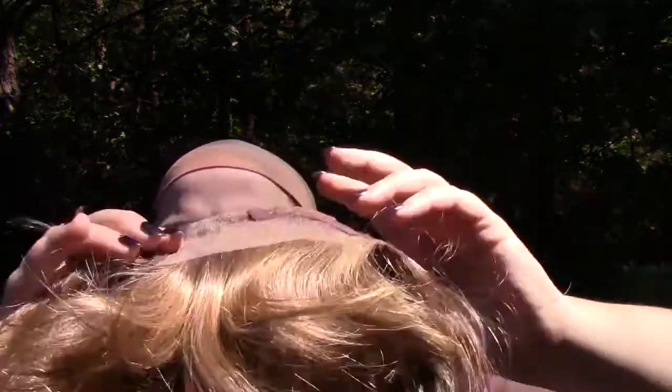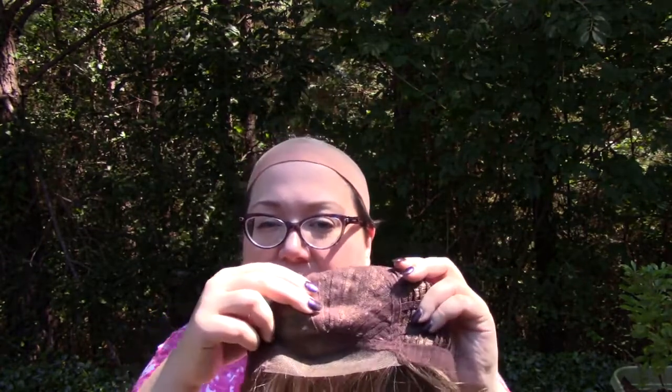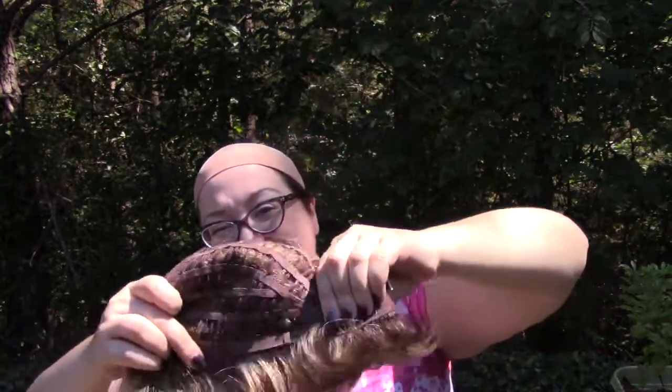Why don't I go ahead and take this one off so I can show you the cap features. This one has a lace front as I mentioned, and it also has this hand-tied monofilament part. It's a dedicated side part on the left-hand side — that's a pretty common occurrence in these mono part wigs. The back and sides are kind of stretchy, but this one doesn't really stretch much. I'm not getting much give there, so it definitely fits true to average head size.